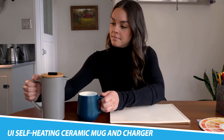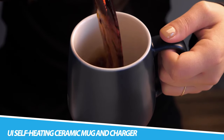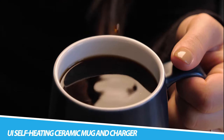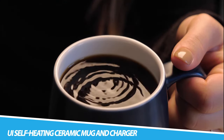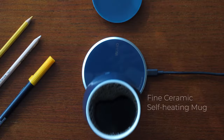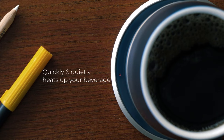UI Self-Heating Ceramic Mug and Charger. The UI Mug is a revolutionary self-heating mug system that maintains your coffee and tea at the perfect drinking temperature. Its charging pad can also wirelessly charge your cell phone. Simple, elegant, and convenient, the UI Mug takes the hassle out of enjoying your favorite beverages and helps maximize flavor for a pleasurable drinking experience.